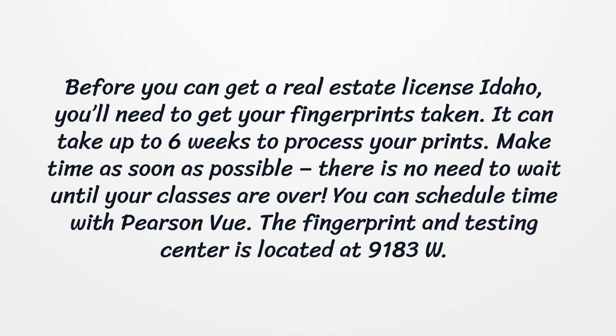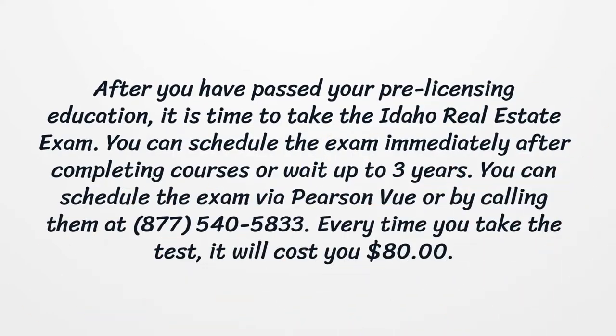The Fingerprint and Testing Center is located at 9183 W. After you have passed your pre-licensing education, it is time to take the Idaho real estate exam. You can schedule the exam immediately after completing courses or wait up to 3 years. You can schedule the exam via Pearson VUE or by calling them at 877-540-5833. Every time you take the test, it will cost you $80.